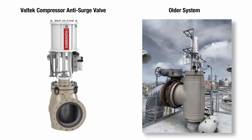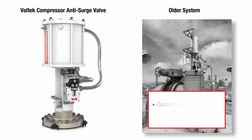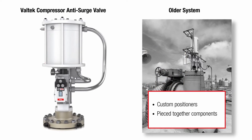older systems rely on a complex arrangement of volume boosters, lock-up valves, and solenoids. Or they use custom positioners pieced together from a computer, electronic feedback stepper motor, and custom spools.